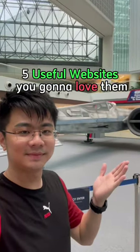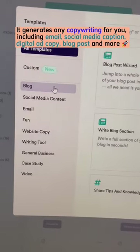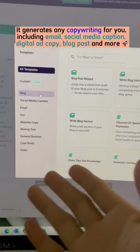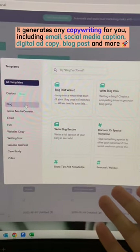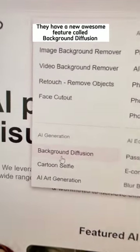Five useful websites you're gonna love. Copy.ai generates any copywriting for you, including email, social media captions, digital ad copy, blog posts, and more. You can start for free. Cutout.pro has a new awesome feature called background diffusion.